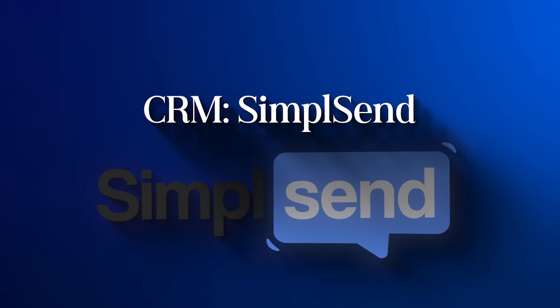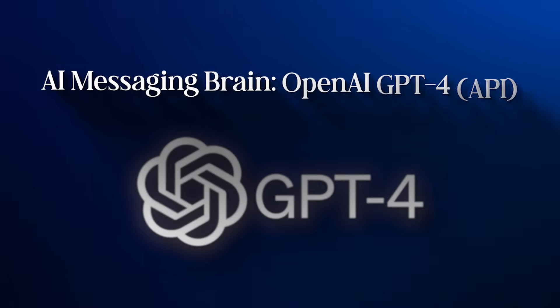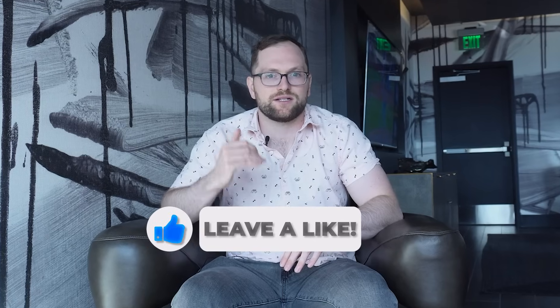So in short, this bot doesn't just look smart — it works smart. Here's the full list of tools I'm using. First is the CRM SimpleSend — that's where all the contacts live, where automations run, and where appointments get scheduled. Next I use Zapier to connect the different tools and move data back and forth between platforms. Then I'm using OpenAI's GPT-4 API to power the actual conversations with leads — that's the brain behind the messaging. I also needed a web scraper built in Python using tools like Beautiful Soup or Playwright to pull agent contact data from public websites. Finally, I built a simple Google Sheet to manage our team's schedule — working hours, holidays, and days we can't take calls.